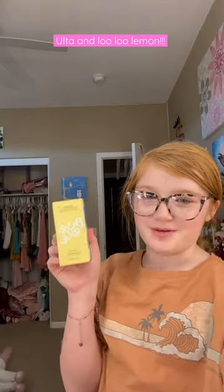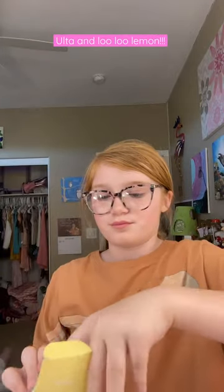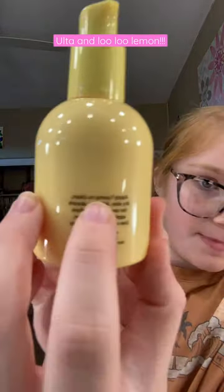First I got the Bubble Daydream Serum. Let's open it. You just take off the lid and squirt it on your finger, because on the back it says apply one puff.